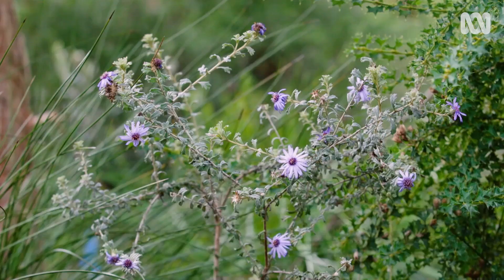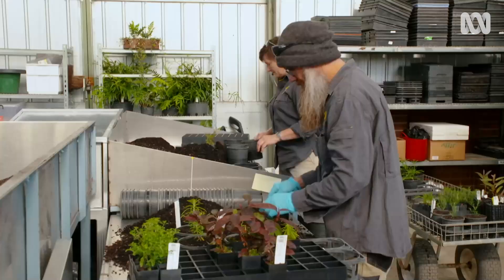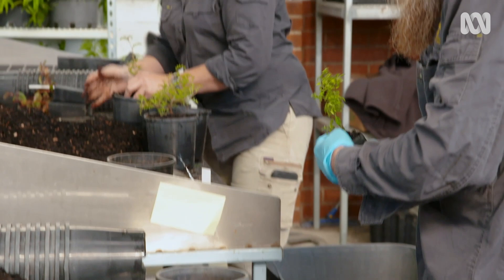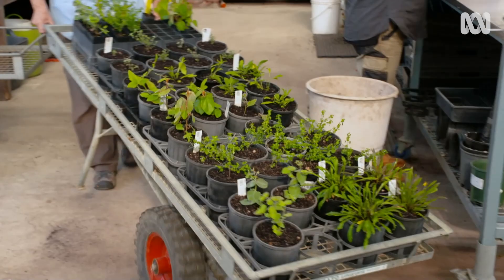Of course, there are many reasons plants are rare. Some, like the marble daisy bush, are just inherently rare — they only occupy a tiny ecological niche. Then there's habitat loss to agriculture and urbanisation, as well as pest plants and animals, pathogens, our changing climate, and bushfire.